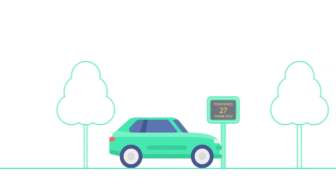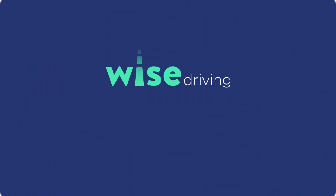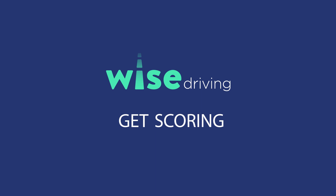Remember, the safer you drive, the cheaper your insurance. Wise Driving. Get driving. Get scoring. Get saving.